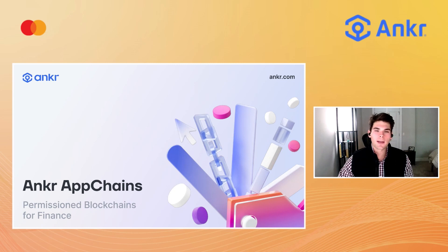Anchor AppChains are application-specific blockchains. This solution offers financial technology organizations a permissioned, private, and fully compliant blockchain, so they can provide all the benefits of Web3 for their users in a safe and secure way.